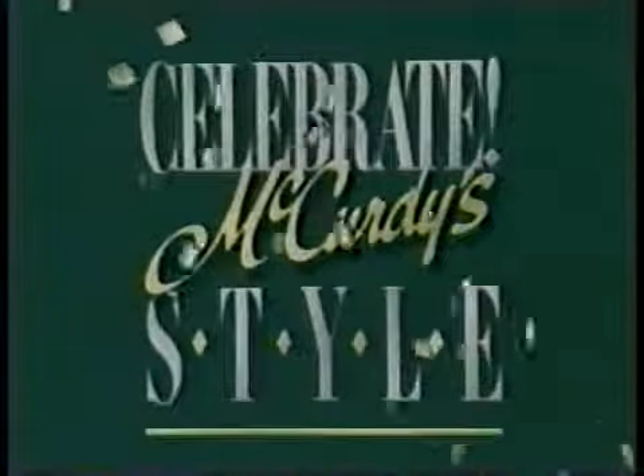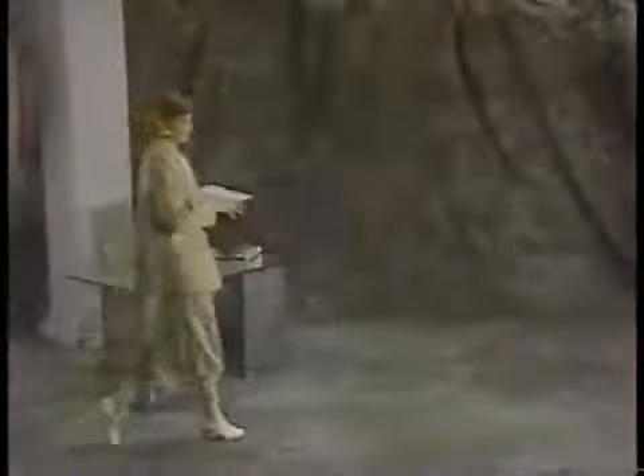Celebrate McCurdy style with counterparts in all the roles you play. Hi, I'm 17 — I was wondering if you design anything for people of a younger age. Well, I think some of my sportswear can go on a younger age, but not really teenager at this point — I think it starts at about 21.